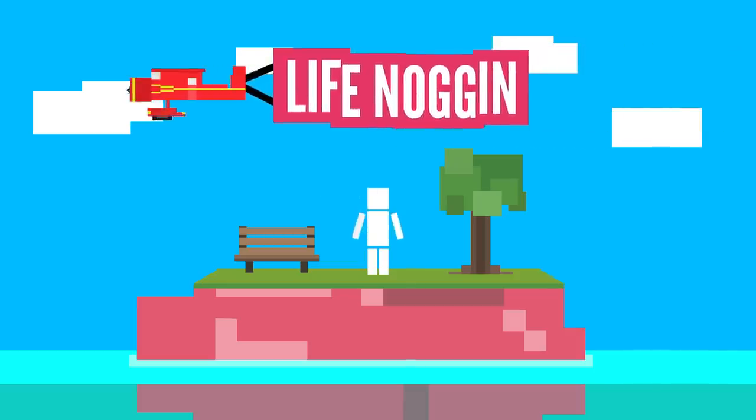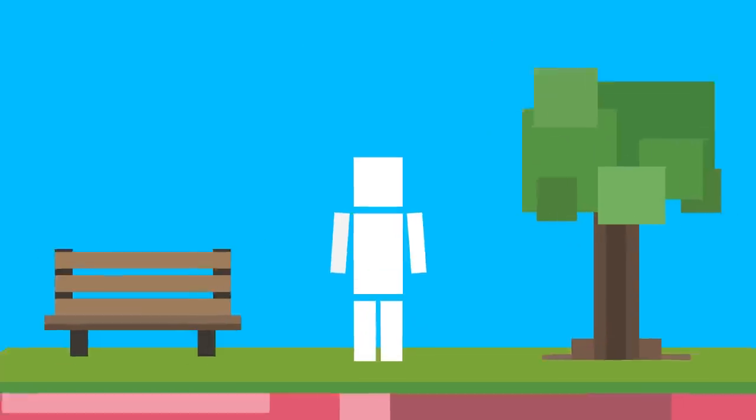Hey there! Welcome to Life Noggin! Believe it or not, you don't actually need your stomach, though it does help during pizza bagel eating contests.